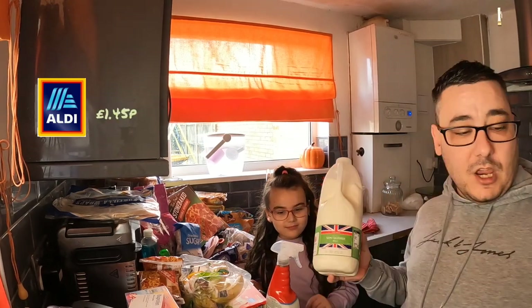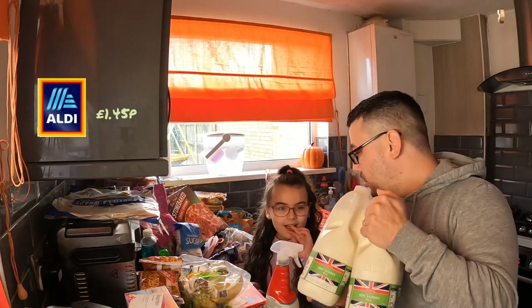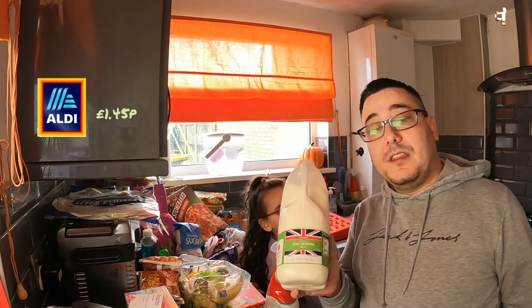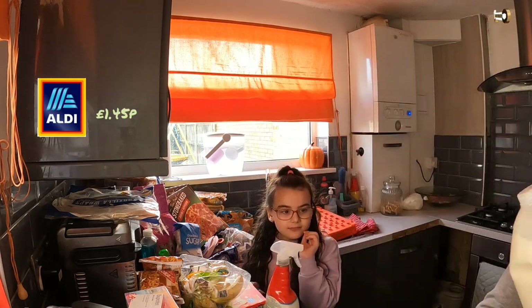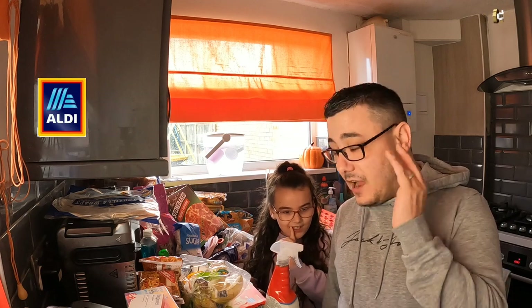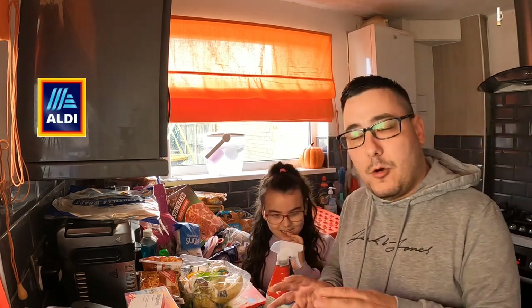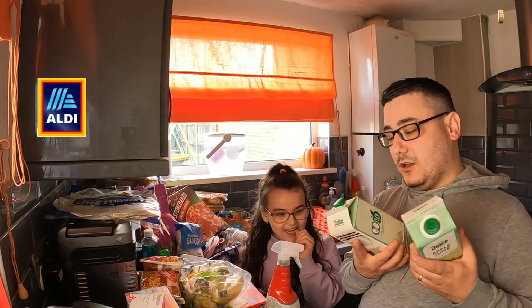We'll start off with the standard basics — we've got two lots of milk today because we went to the corner shop yesterday and got a little one. Normally these are £1.45; I'm not sure if the price has gone up. When I go back through and put the prices up we'll soon see. Hopefully it's still the same price.